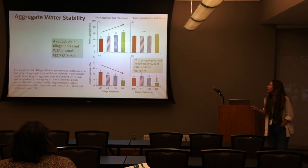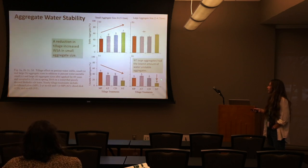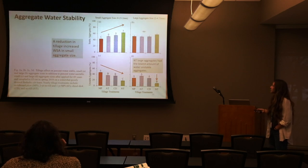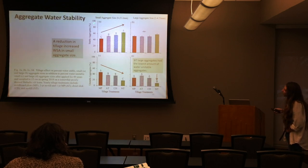Looking at water stability, those large aggregates in mobile plow just broke apart when put in water, while no-till's large aggregates held together — that's what we call false aggregation due to tillage disturbance. Most of our meaningful results came from small aggregates. Large aggregate size only gave us unstable differences, not stable differences.